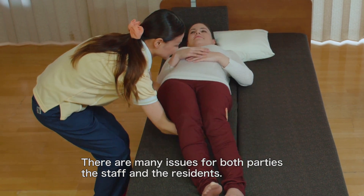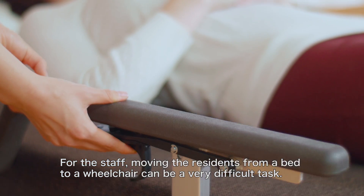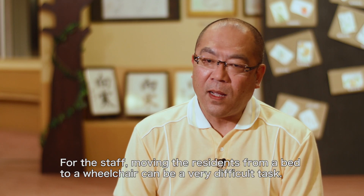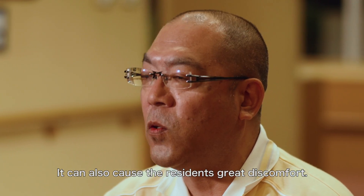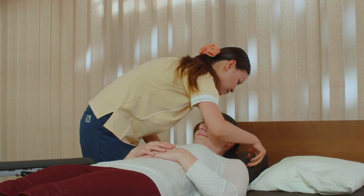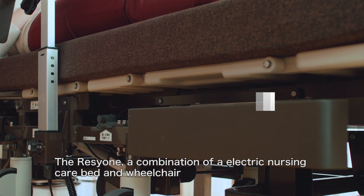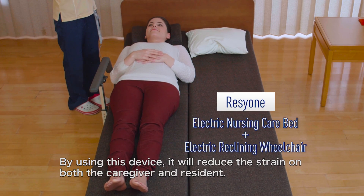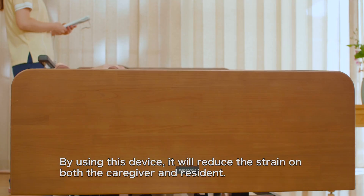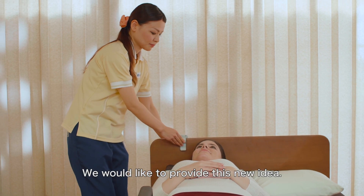There are many issues for both parties — the staff and the residents. For the staff, moving the residents from a bed to a wheelchair can be a very difficult task, and it can also cause the residents great discomfort. The Rishone, a combination of an electric nursing care bed and wheelchair, is a new concept within nursing equipment. By using this device, it will reduce the strain on both the caregiver and resident.